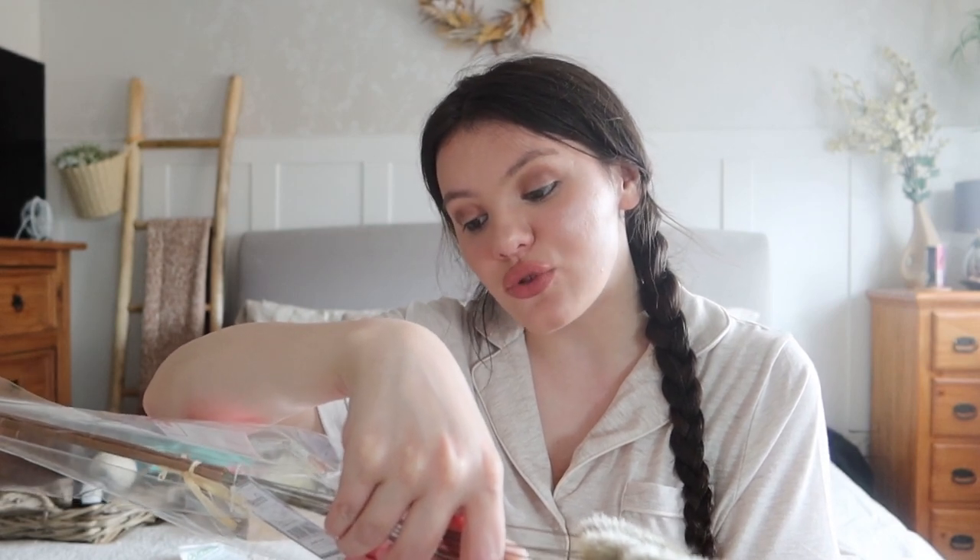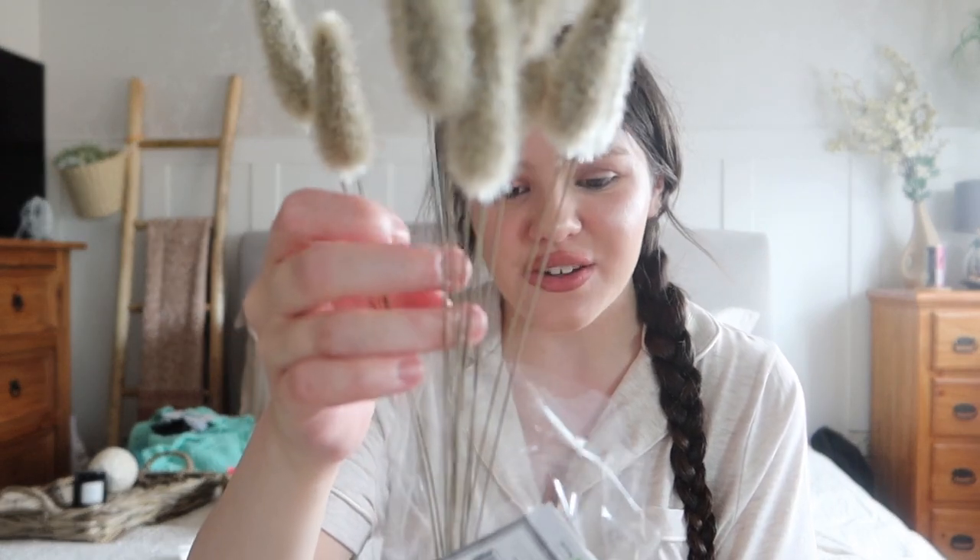Along with the dried flowers I also picked up this faux Lagurus grass bundle in natural - these are like little bunny tails, around 12 individual stems. These were meant to be six pounds, went down to three pounds, and then reduced again to one pound 50. I thought they'd look really lovely in a little vase. I love bunny tails - they're an all-around great dried flower. Really excited to put these in a vase or change out the display behind me. For one pound 50 instead of six pounds, absolutely amazing.